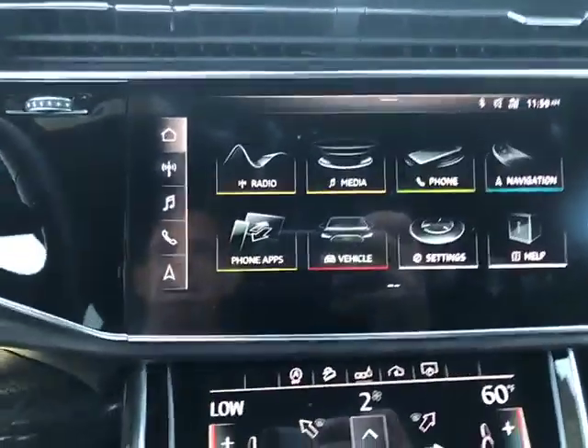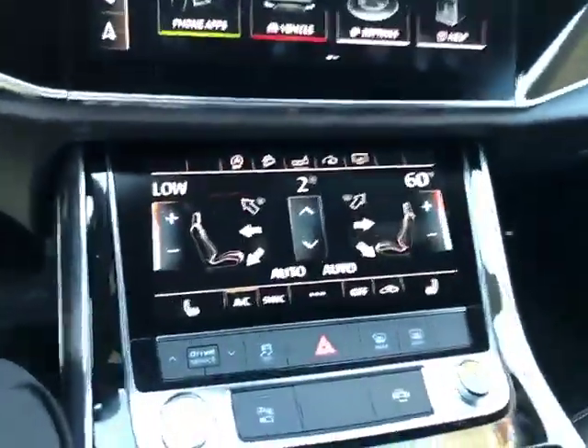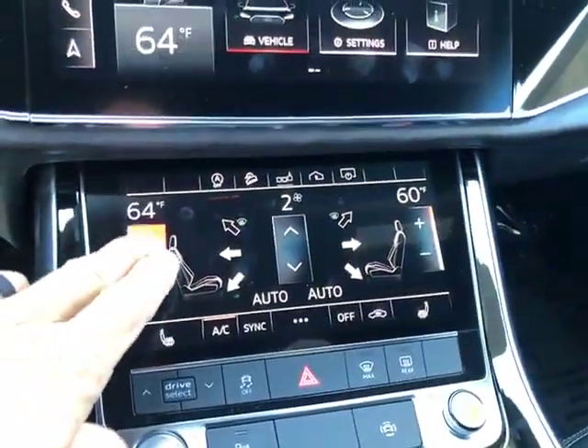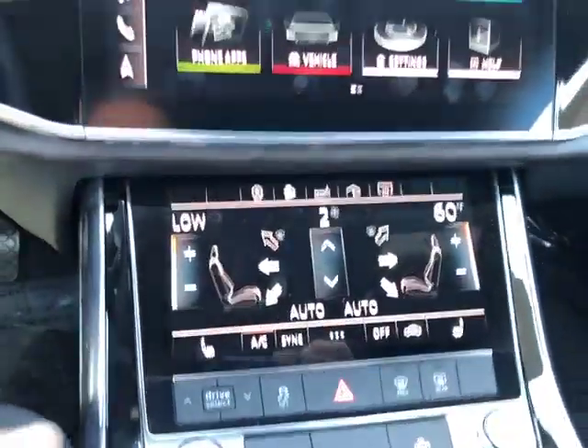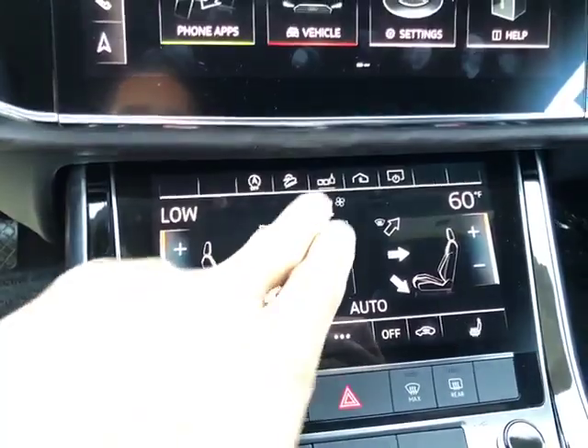And then you've got different submenus for news and weather — that's part of the Audi Connect page subscription service. There's your climate controls: increase, decrease, airflow, fan speed, temperature — all of that. And then you've got your heated seats functions right there.